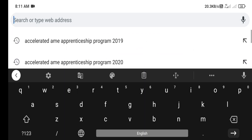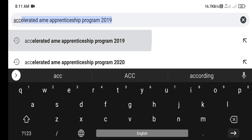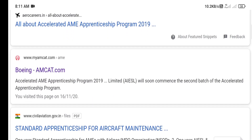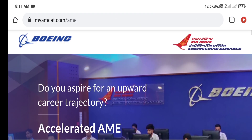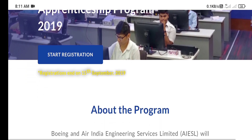Friends, you just type on Chrome 'accelerated AME apprenticeship program' and you will land on this site if you want to fill out and appear in this exam. Click on boeingamcat.com and this page will open. When the exam registration starts, click on 'Start Registration' and fill your form. Maybe September 2021 this exam will again be conducted.